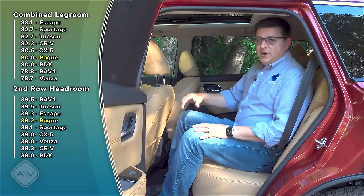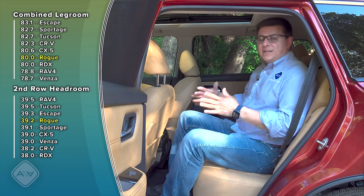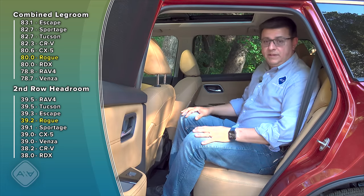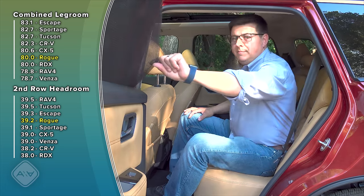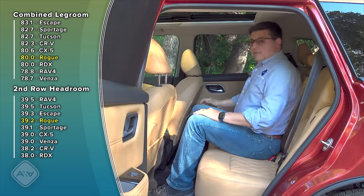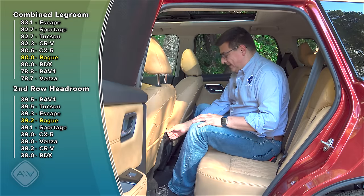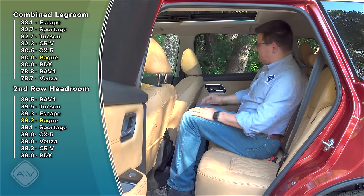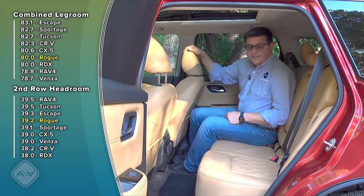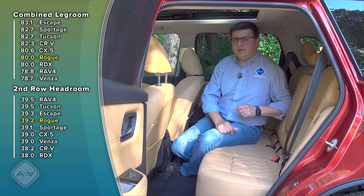Jumping into the back, one of the first things you'll notice is that the rear doors open nearly 90 degrees, making it much easier to get children in and out of child seats, or to assist passengers with mobility issues. The top-end trim has integrated window shades, a nice touch not found in much of the competition. In the middle of this second row I have plenty of room; the floor hump is fairly shallow. This model has three-zone automatic climate control, heated rear seats, and USB charge-only ports. With 80 inches of combined legroom, the Rogue is now more or less middle of the pack in this segment.